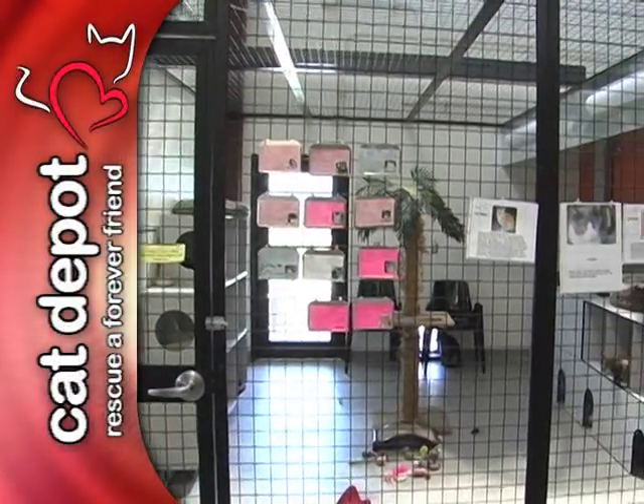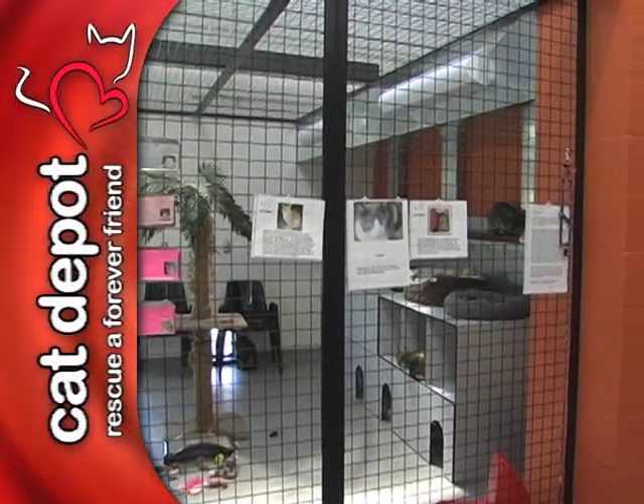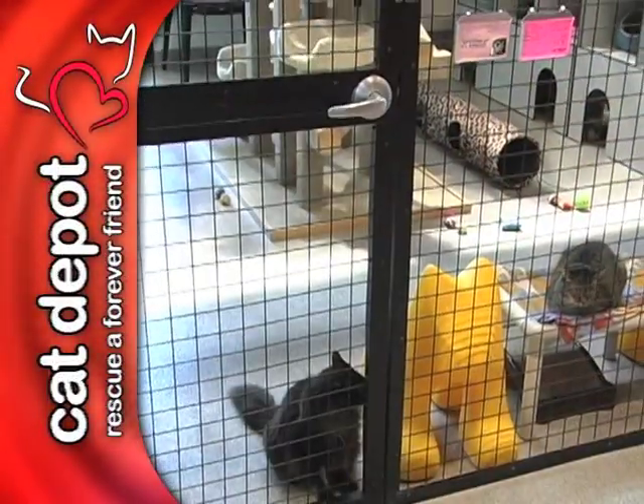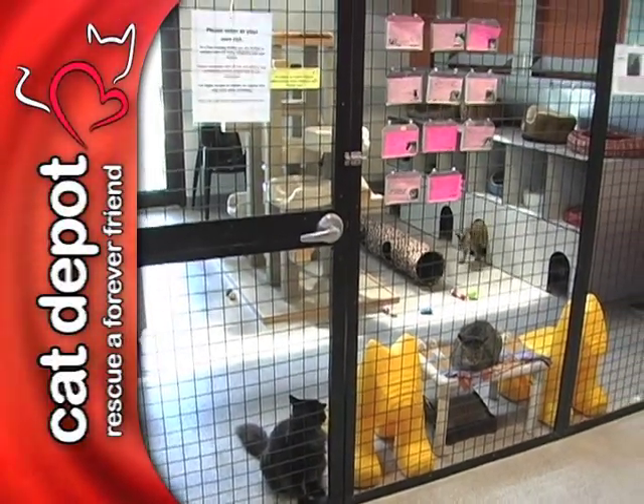Every Cat Depot suite and pod is 10 by 15 feet in size and houses 8 to 10 cats. Statistical standards for adequate space per cat are followed to maximize physical and mental well-being for the cats.